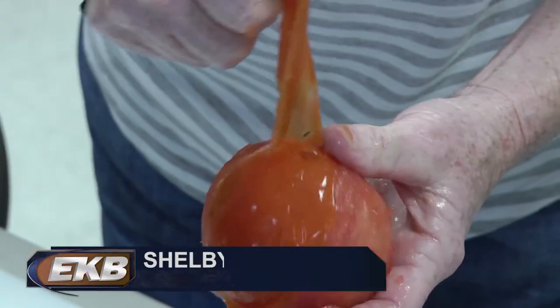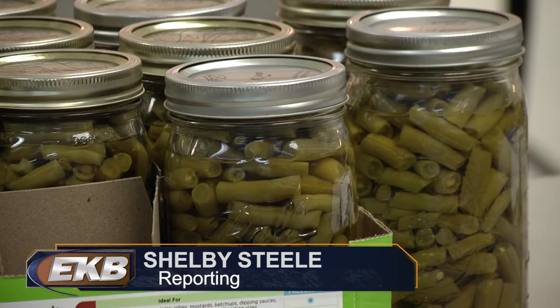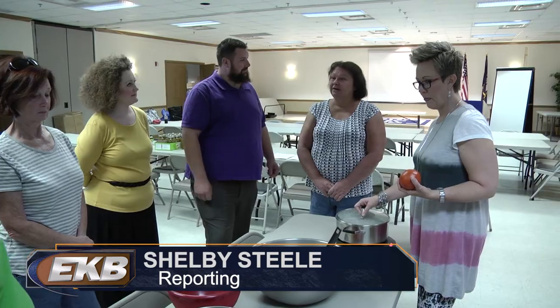It's very important, especially in the summertime. A lot of people raise gardens or even buy produce at our local farmer's markets and they may not know how to preserve that for their use. During the session, participants made blueberry lime jam, learned how to can quarts of green beans and tomatoes, and how to freeze and dry food.